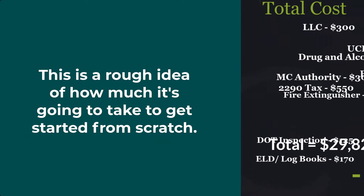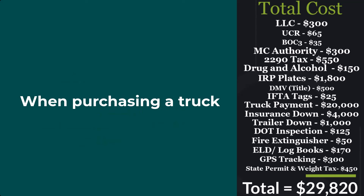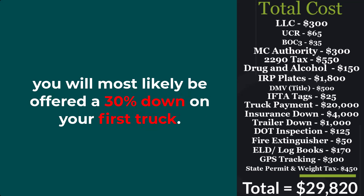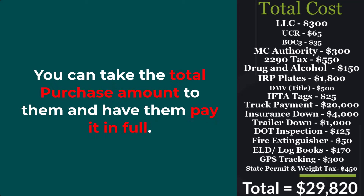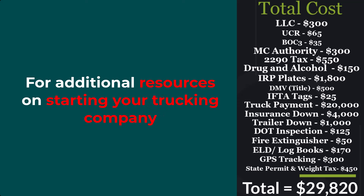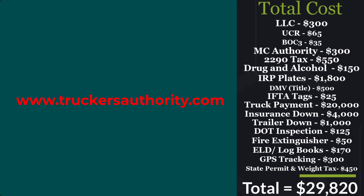This is a rough idea of how much it's going to take to get started from scratch. Things that can change the price are your state permits, insurance, and truck purchase. When purchasing a truck, most places will only offer 20% down if you have decent credit and a CDL. For investors with no CDL, you'll most likely be offered 30% down on your first truck. One of the best places to get funds is your credit union — you can take the total purchase amount to them for a no-money-down purchase. Hope this helps. Please like and subscribe, and head over to our site at www.truckersauthority.com.